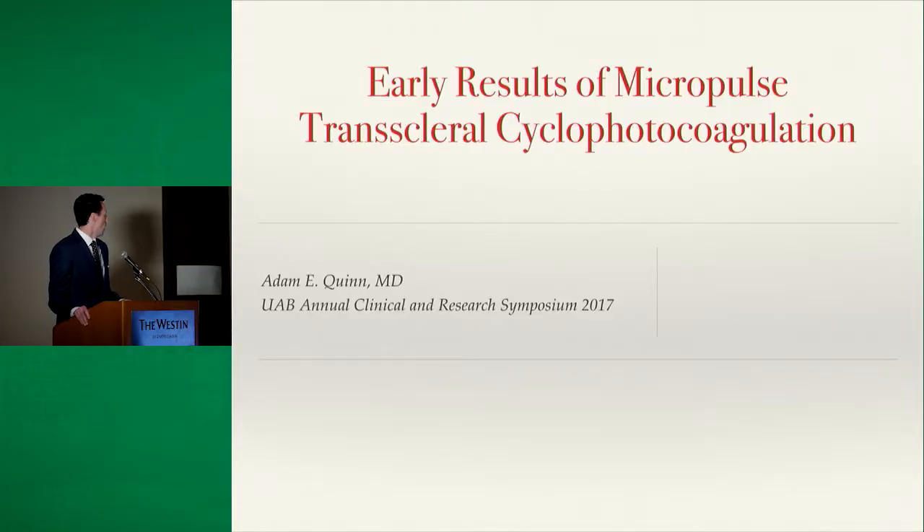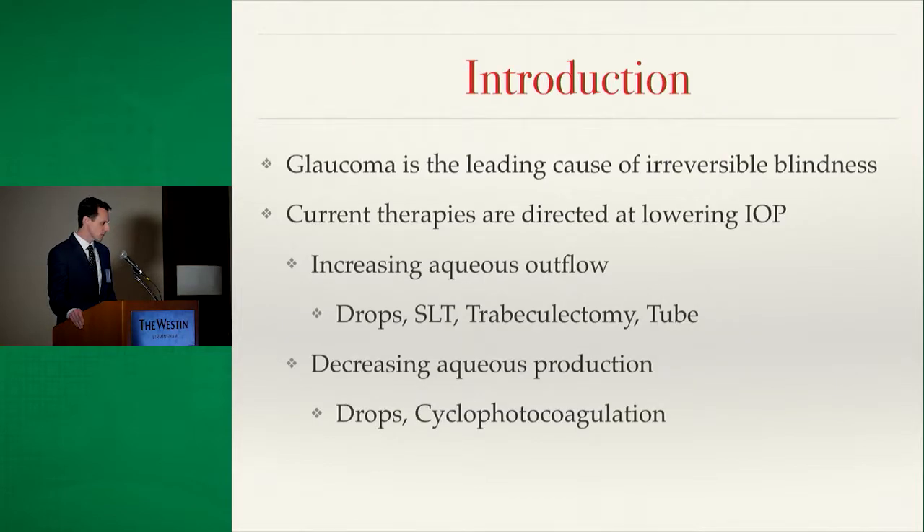We're going to talk about our year-long results of the new Micropulse diode laser. Glaucoma is the leading cause of irreversible blindness worldwide, and all of our current therapies are directed at lowering intraocular pressure.